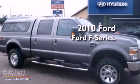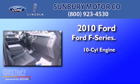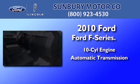This is a 2010 Ford F-250. It features a 10-cylinder engine, an automatic transmission, and four-wheel drive.